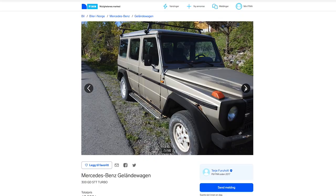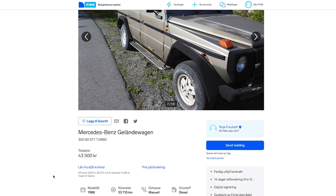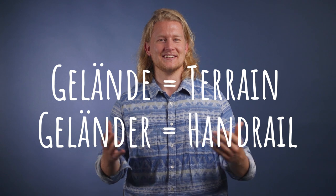Fun little side note: when we were shopping for G-Wagons in Norway, we did so on a Norwegian-only site and used Google Translate to navigate it in English. Norwegians actually know the G-Wagon by its German name, Geländewagen. But some folks listing theirs misspelled the word as Geländerwagen, and throwing in this little 'r' changes the meaning from the German word Gelände, meaning terrain, to Geländer, meaning handrail. So Google Translate showed us a bunch of listings for railing cars and we took quite a while to figure out why.